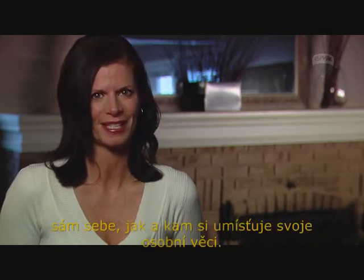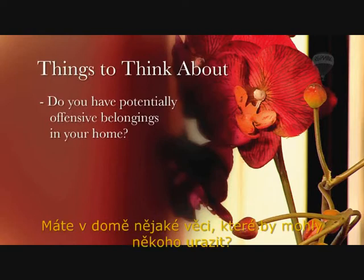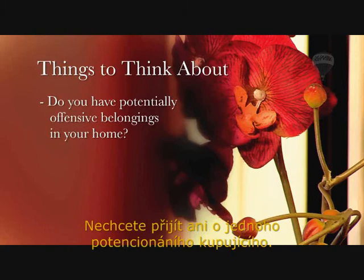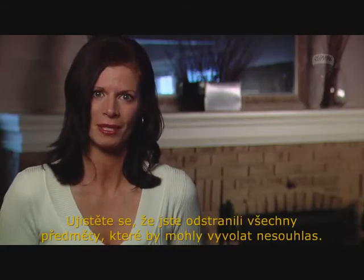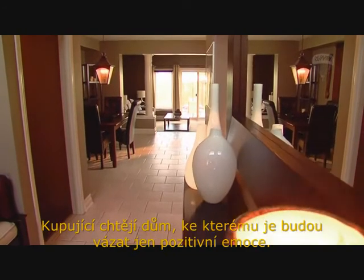Do you have belongings in your home that could be potentially offensive to some buyers? You do not want to lose even one potential buyer. Make sure to remove any items that could be potentially disagreeable and pre-pack them. Buyers want to make an offer on a house that they can have a positive emotional connection with.